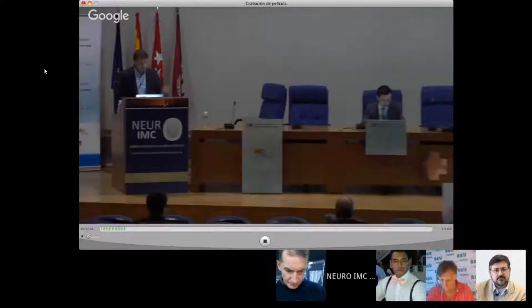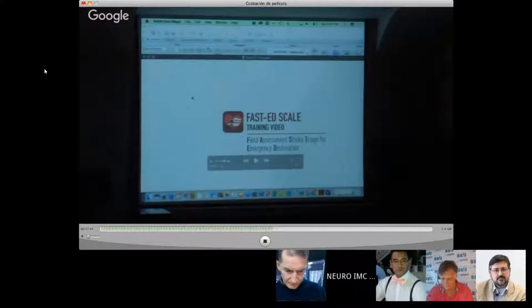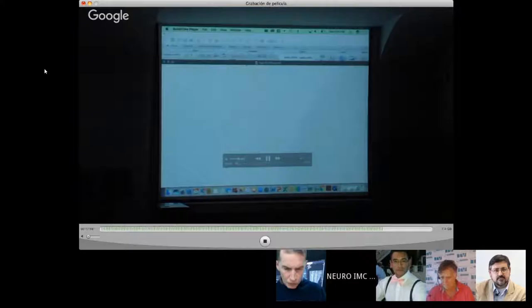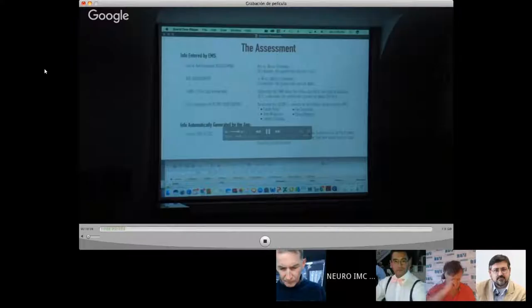I encourage you to log in to the Neurovascular Exchange — our meeting is being broadcast there. We made a video available on the website that was meant to train paramedics on how to do the FastED score.